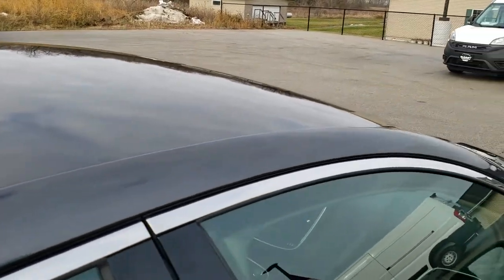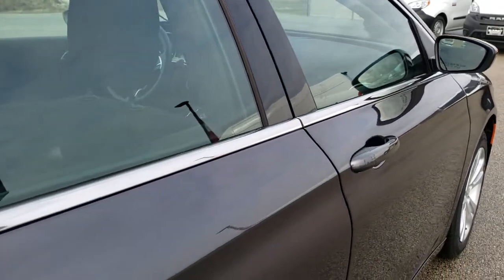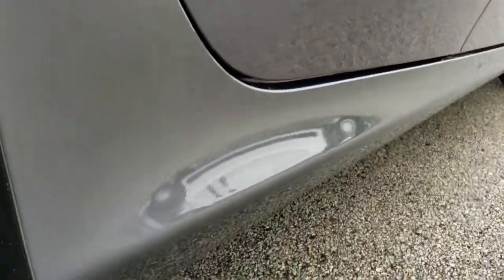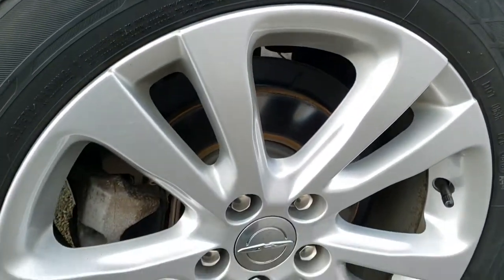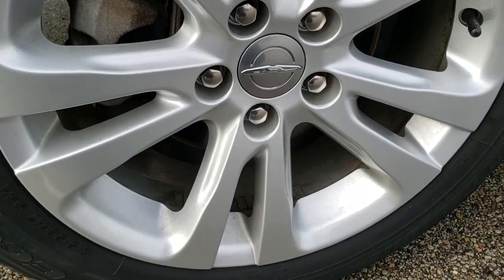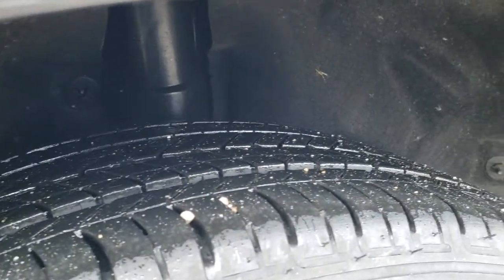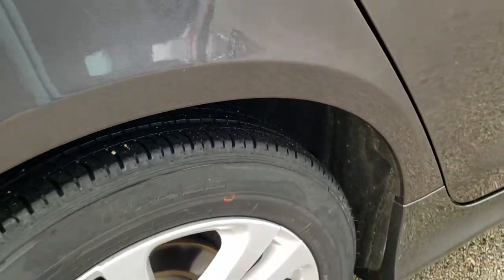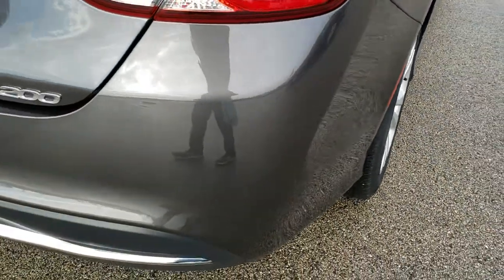We offer a Summit Auto Fast Pass option in the upper right-hand part of your screen where you can apply for financing on this car, get pre-approved, get payment quotes, and even appraise a trade — all at summitauto.com. This back rim is absolutely perfect, no scuffs or scrapes. The back tires look like they have just as much tread as the front tires, maybe even a little bit more. Four-wheel disc brakes on the Chrysler 200s — nice safe vehicles.